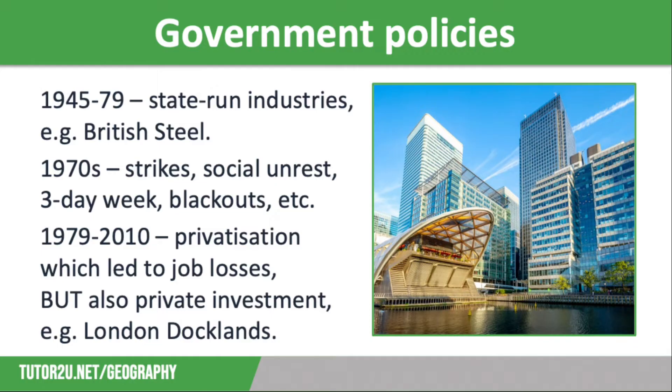Between 1979 and 2010 the UK saw a period of privatisation, selling off state-run industries to create more competition. This resulted in lots of closures and job losses, such as the UK mining industry, which Prime Minister Margaret Thatcher had almost destroyed.